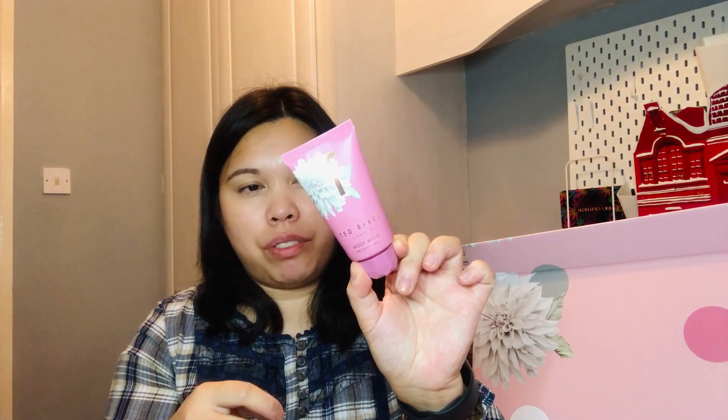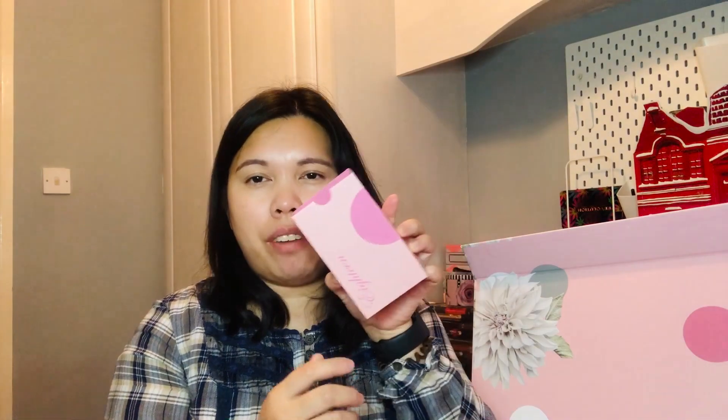Day 17 is a Peony Spritz Body Wash, 50 ml — another travel size.